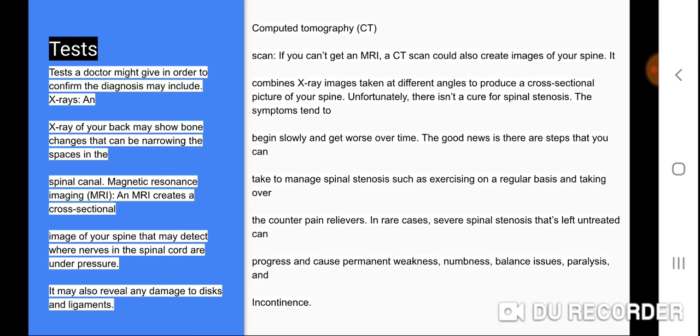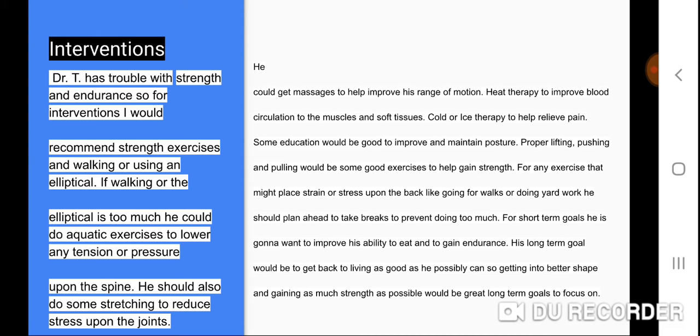Unfortunately, there isn't a cure for spinal stenosis. The symptoms tend to begin slowly and get worse over time. The good news is there are steps you can take to manage spinal stenosis, such as exercising regularly and taking over-the-counter pain relievers. In rare cases, severe spinal stenosis left untreated can progress and cause permanent weakness, numbness, balance issues, paralysis, and incontinence.